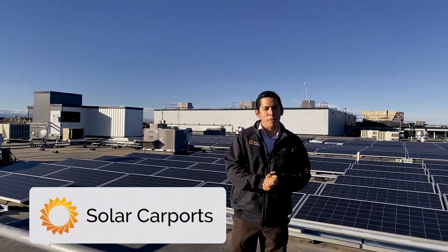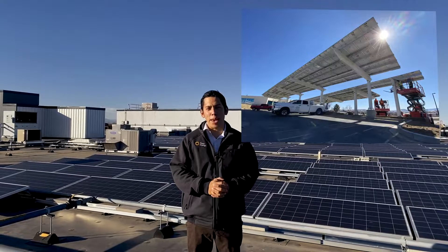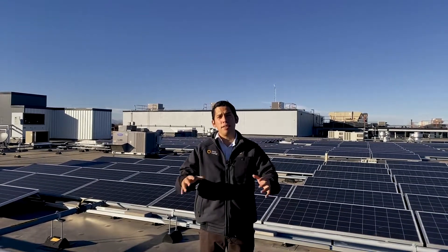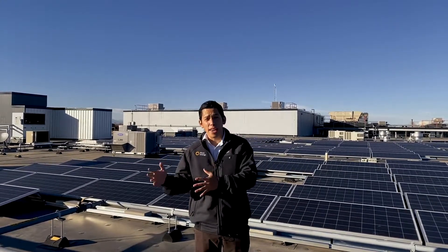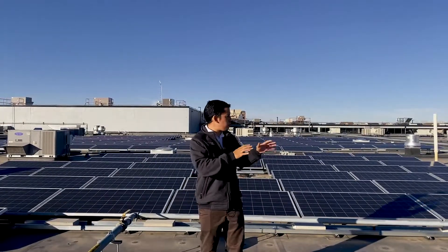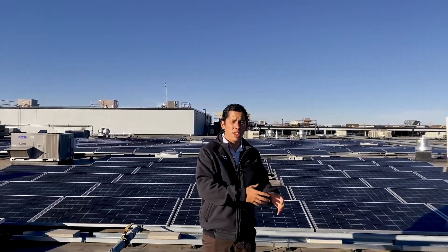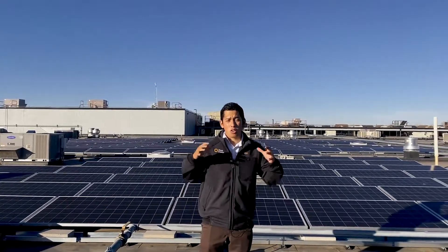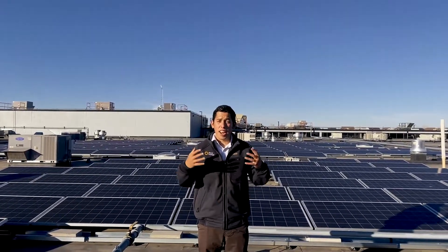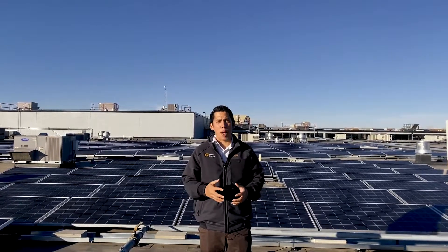On to number three: solar carports — one of my personal favorites. These are a great way to maximize space and energy savings with a solar canopy or carport solution. The Pivot Energy team of developers, engineers, and construction managers has deployed dozens of carport solutions across the country. They produce shade and protection for your cars while generating tons of energy for your facility. Solar carports are supported by steel casings and cantilevered racking systems. In areas with ice and snow, you can mitigate those elements with decking, downspouts, and gutters.